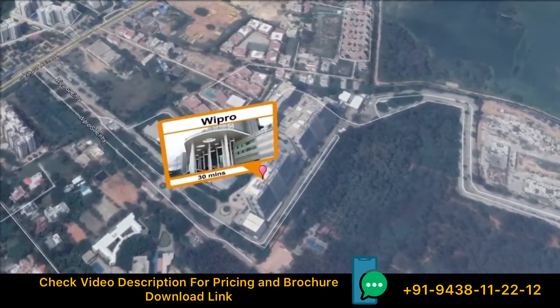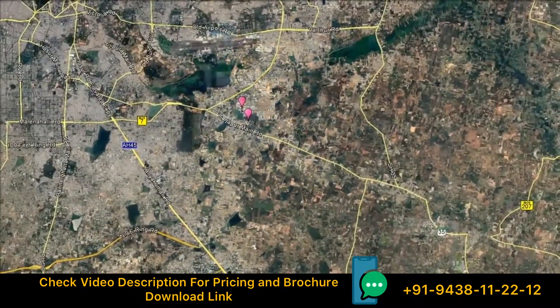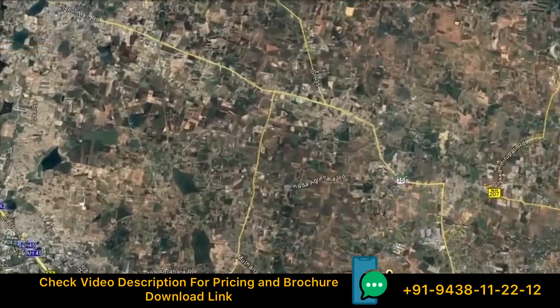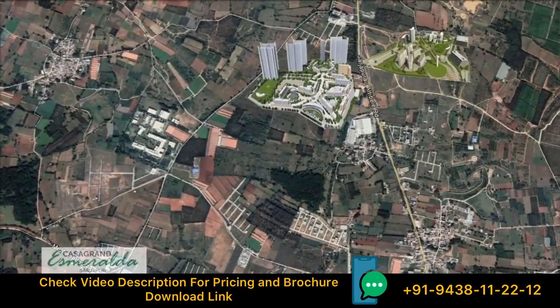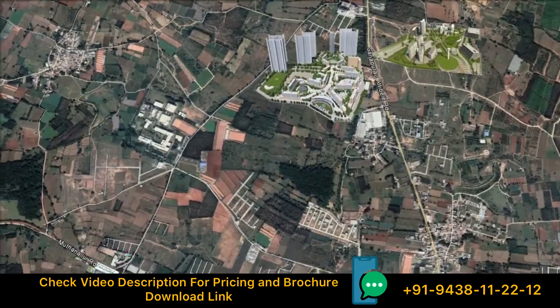Offices of famous IT companies from around the world are easily accessible. Also, the new Infosys Development Centre and Azim Premji's Foundation's World Class University are located next to the project.